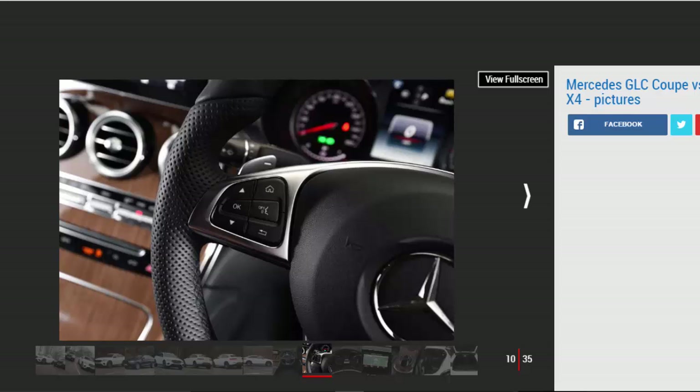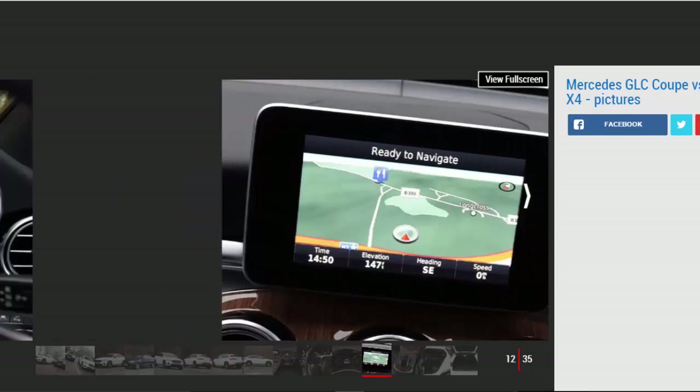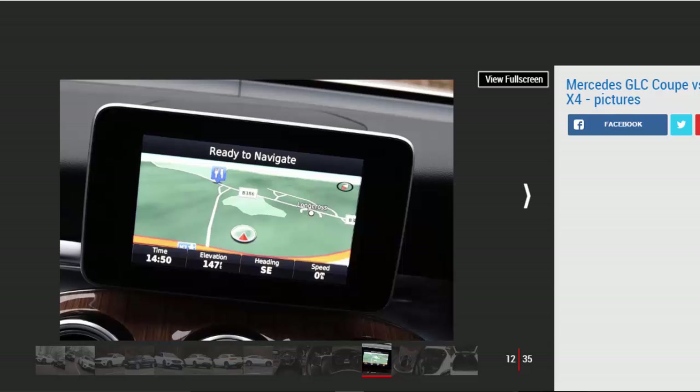Tester's notes: The Garmin sat-nav's relatively small, poorly integrated screen is one of our biggest gripes with the GLC Coupe — the Garmin system offers limited connectivity. Material quality: the cabin is nicely trimmed and the AMG Line feels sporty, though the wood finish won't be to all tastes. Power tailgate: all models get a switch for the power tailgate in the cabin, plus on the bootlid and the key fob.